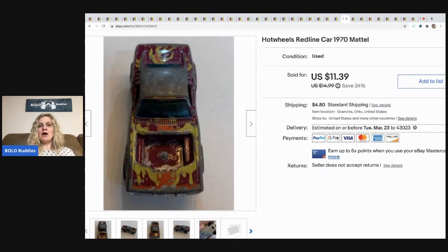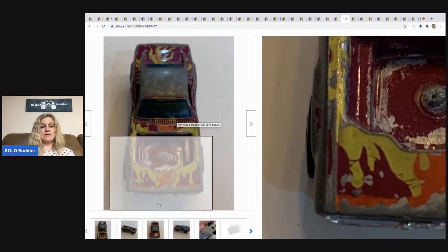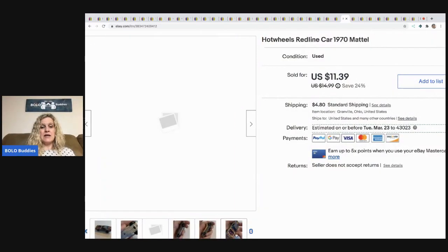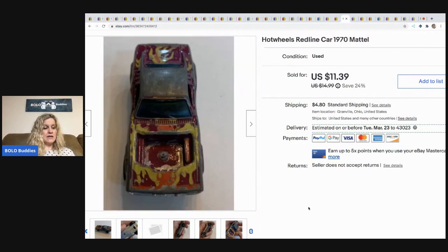The next item is this Hot Wheels red line car. This was also one of my today's bolo items on my Sourcing with Bolo Buddies channel. The item is in horrible condition — paint loss, horrible — and I almost didn't list it. But it's got the red lines on the wheels and I thought it was worth a shot. It sold for $11.39 and the buyer paid shipping. It came out of a garage sale toy haul so I probably have less than a dollar in it.